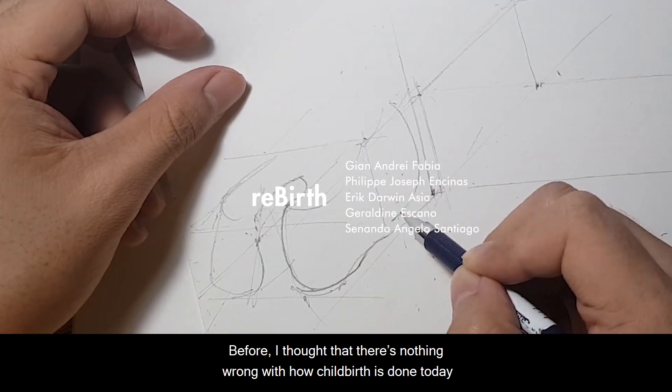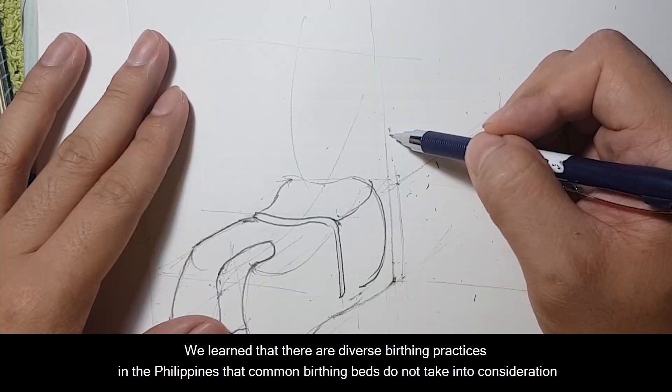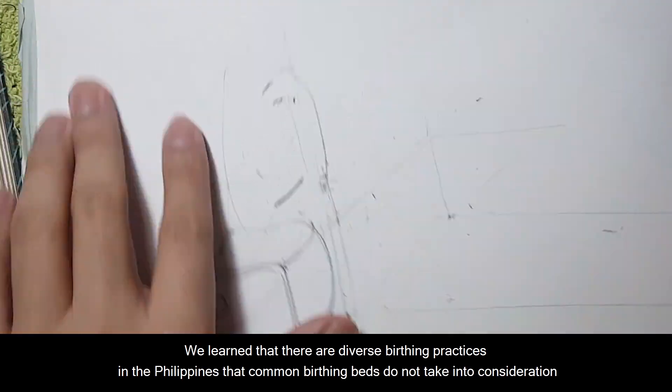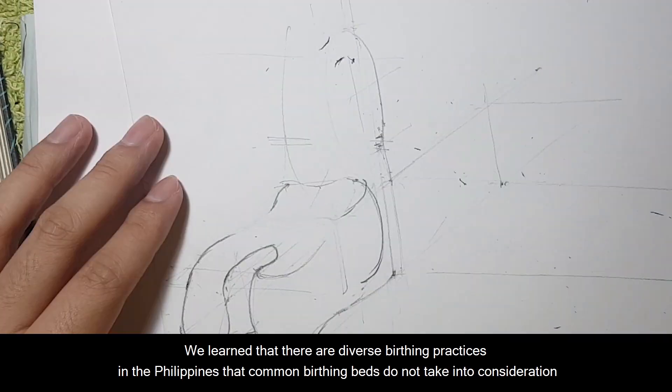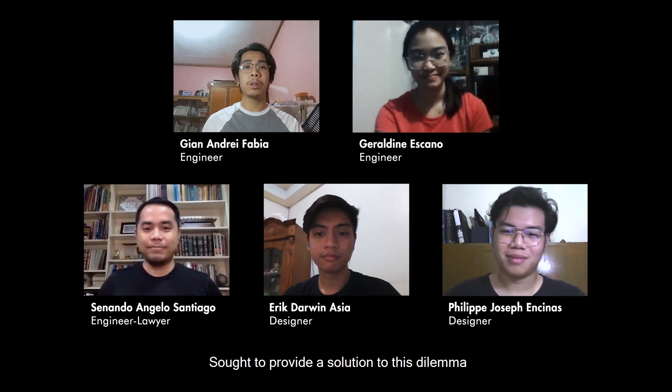Before, I thought that there's nothing wrong with how childbirth is done today. In our Humanitarian Engineering class, we learned that there are diverse birthing practices in the Philippines that common birthing beds do not take into consideration. I and my teammates Geraldine, Eric, Tutti, and Angelo sought to provide a solution to this dilemma.